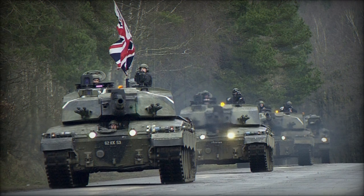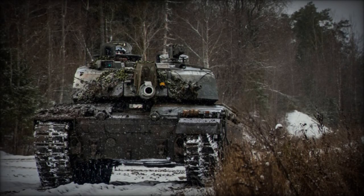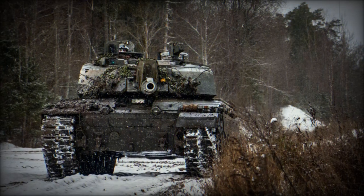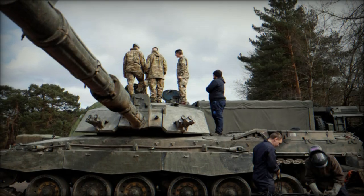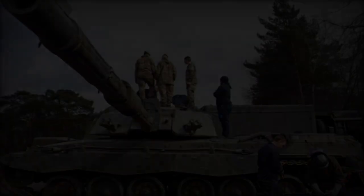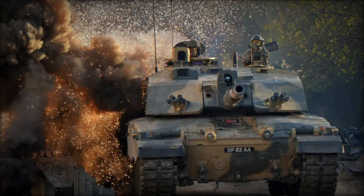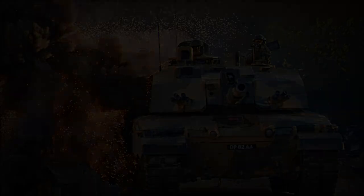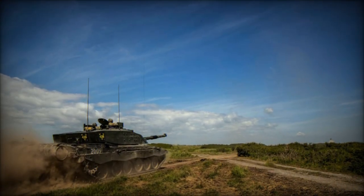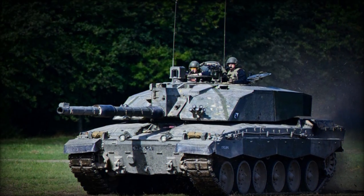Additionally, the Challenger 2 now utilizes the L-27 APFSDS (armor-piercing fin-stabilized discarding sabot) rounds, also known as CHARM 3 — Challenger Armament 3. These rounds feature longer penetrators made of depleted uranium, specifically engineered to defeat complex armor arrays and advanced forms of explosive reactive armor (ERA). This ammunition significantly enhances the tank's ability to engage and defeat modern armored threats, giving Ukrainian forces a critical advantage against contemporary Russian main battle tanks such as the T-90M, as well as modernized variants of the T-80 and T-72B3, known for their advanced armor configurations.